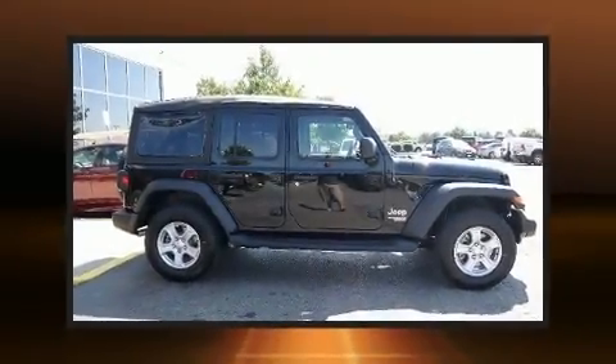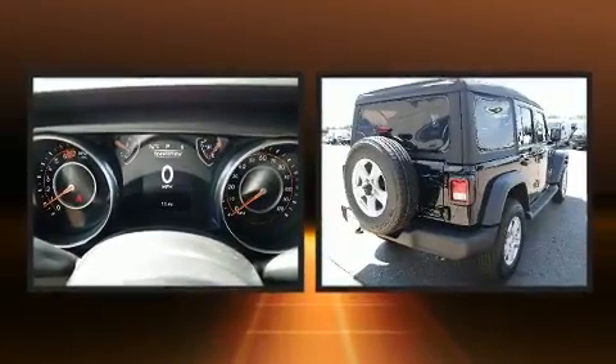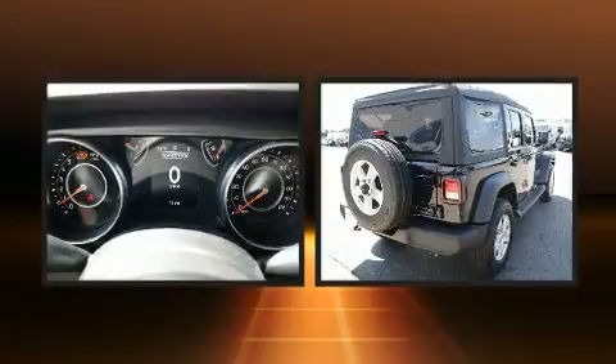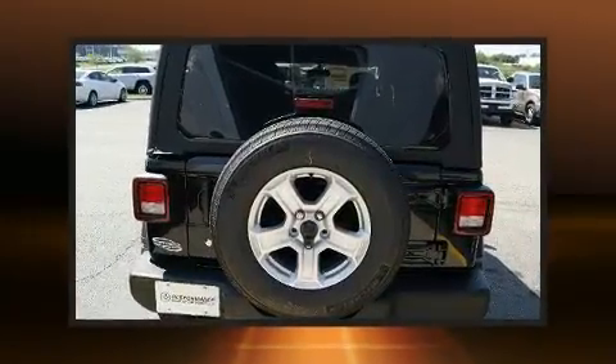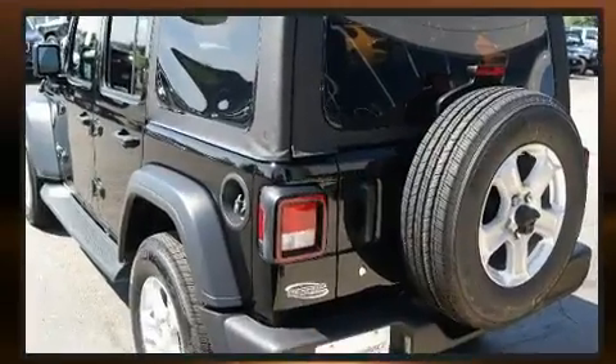Sensibility and practicality define the 2018 Jeep Wrangler. It features four-wheel drive capabilities, a durable automatic transmission, and a two-liter four-cylinder engine. A turbocharger further enhances performance while also preserving fuel economy.